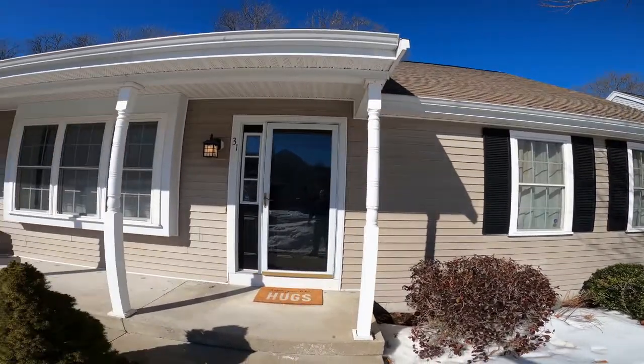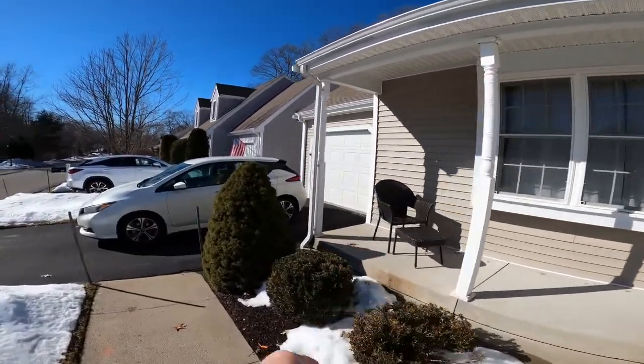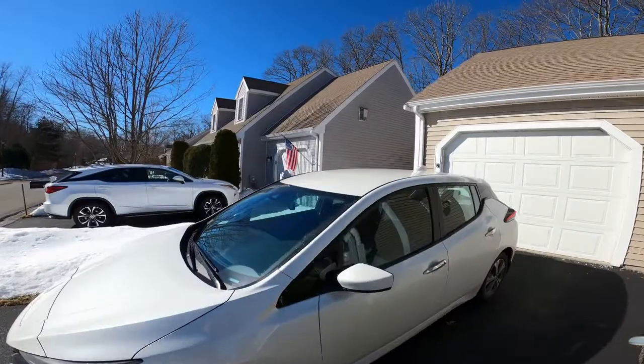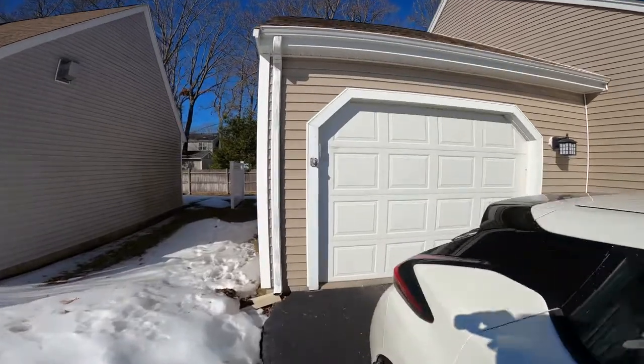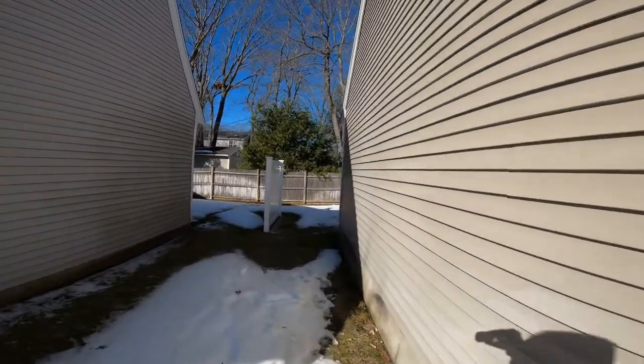This is the front center entrance. It has a garage, driveway, and siding is vinyl. It also has central heat with gas hot air, as well as central air conditioning.